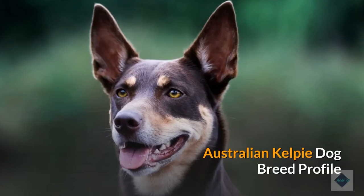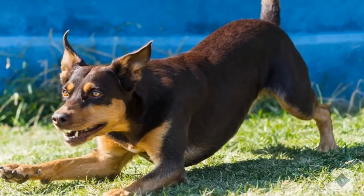Australian Kelpie Dog Breed Profile: characteristics, history, care tips, and helpful information for pet owners.